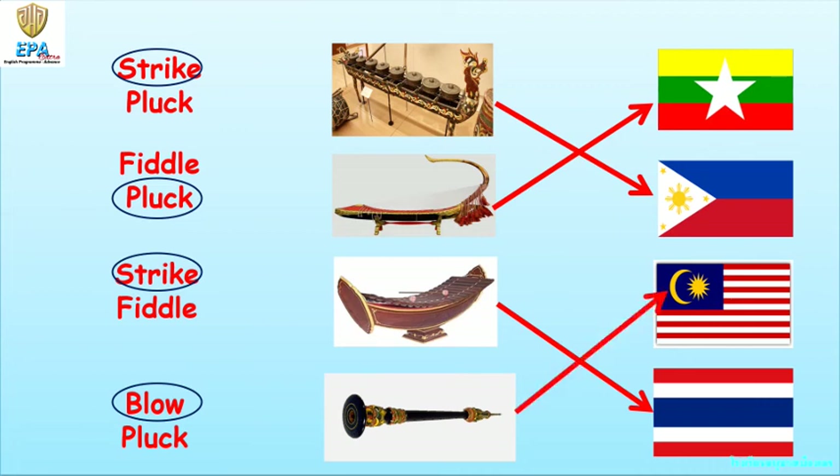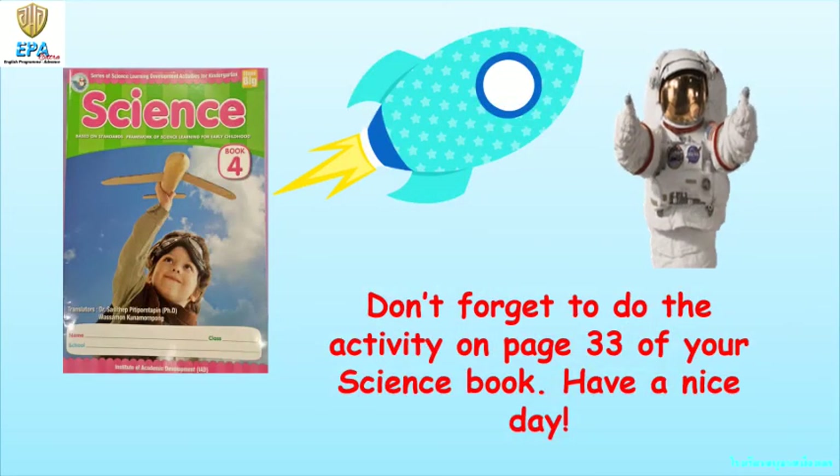Great job, kids! Now don't forget to do the activity on page 33 of your science book. Have a nice day! That ends our lesson for today, kids. I hope you enjoyed learning. Until our next video clip. Bye-bye!